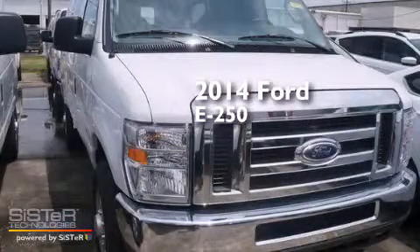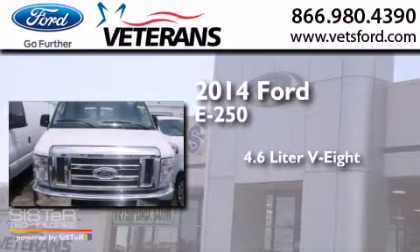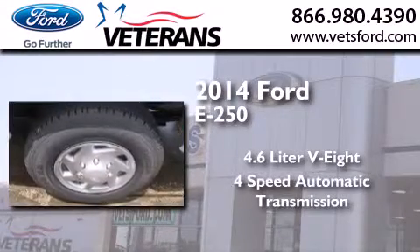This is a brand new 2014 Ford E250. It has a 4.6 liter 8-cylinder engine and a 4-speed automatic transmission.